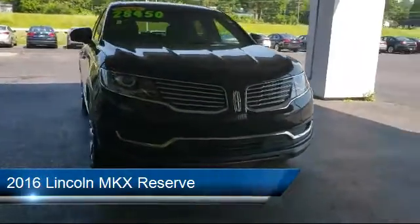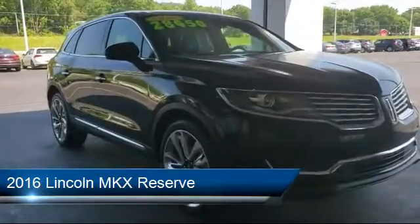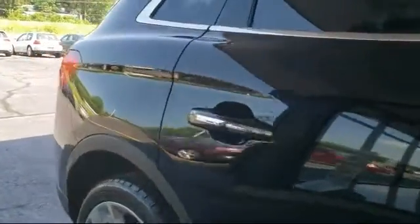It comes equipped with a rear view camera, tire pressure monitoring system, rear spoiler, Sirius XM satellite radio, steering wheel controls, and electronic stability control.